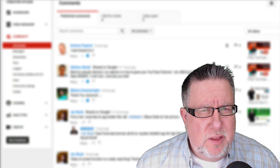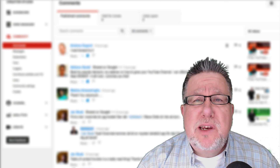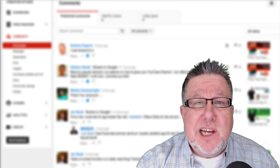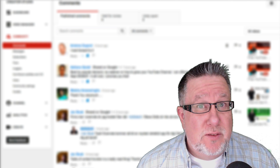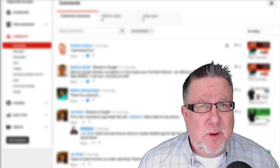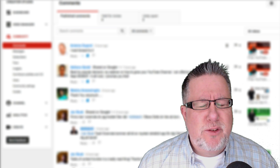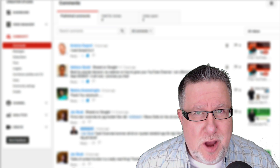Steve Dotto here. How the heck are you this fine day? I'm feeling particularly well connected to my entire community because I speak the language they're speaking to me, and I do that through the use of Google Translate. Have you checked it out yet? It is awesome. If you haven't seen it, stick around — even if you have, you might learn something new today on DottoTech.